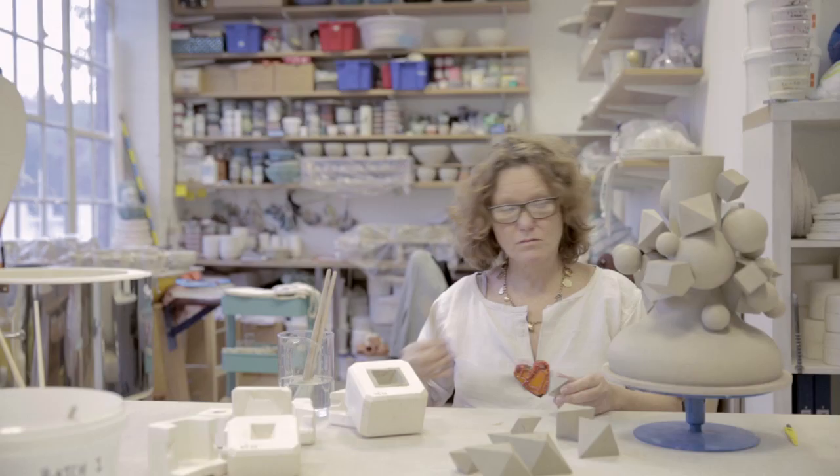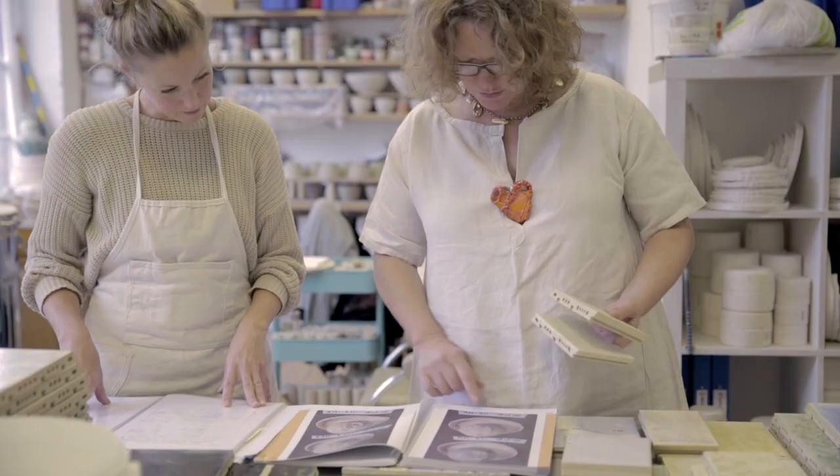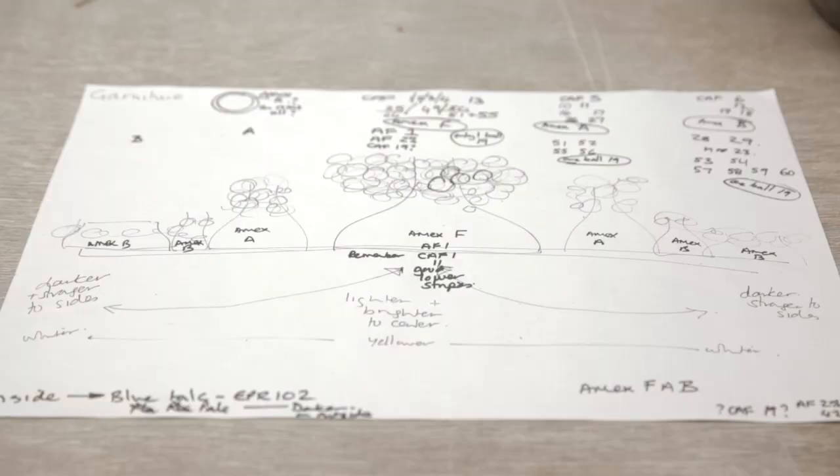I do decorative arts, large-scale public works, and ceramic glaze research. It was a project for a school and for a community that I did in Brighton with EPR the architects that led me into the Savile Road project. They said, 'Do you fancy doing a facade?'